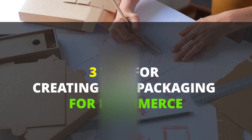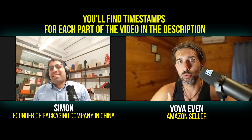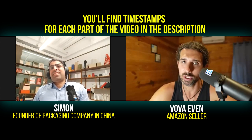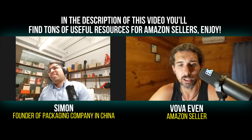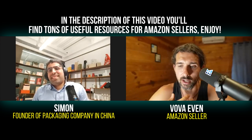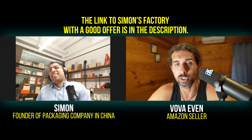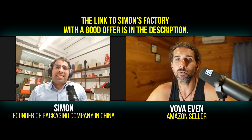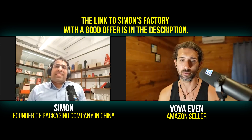In this video, you're going to discover three tips for creating packaging for e-commerce. It's going to be useful for those who are looking to create physical products for e-commerce. I'm going to have some nice tips for you, so please watch the video. I'm going to have timestamps for each tip, and we're going to start right now with Simon.